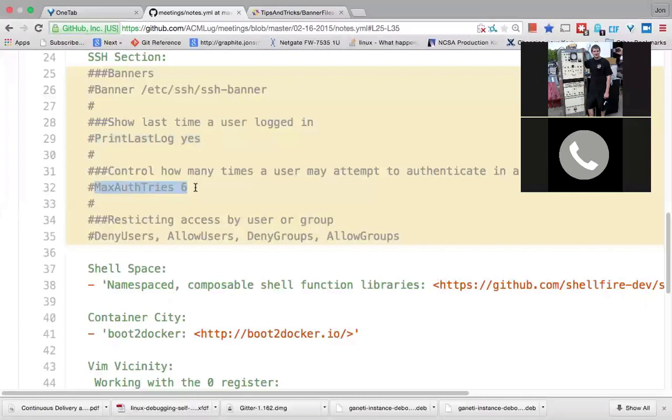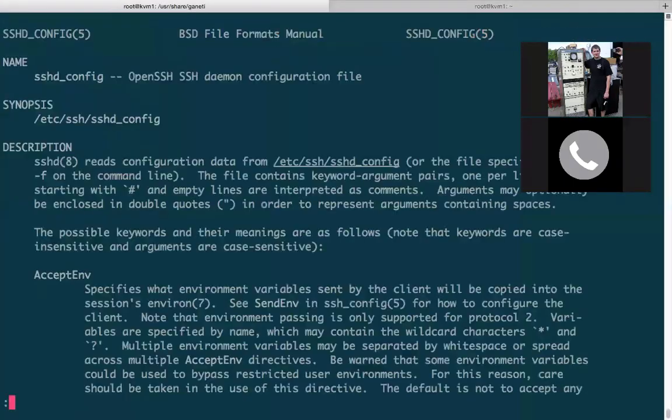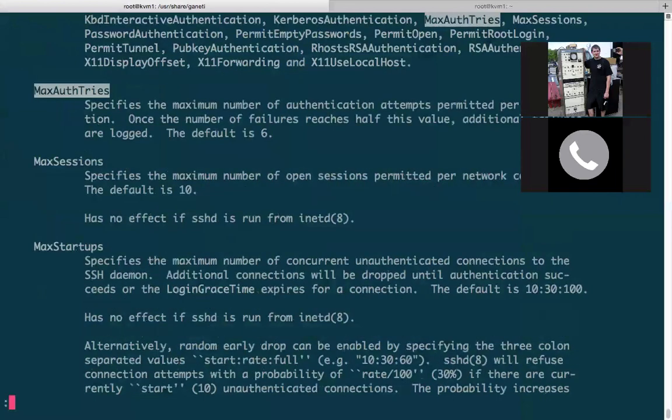The next one is the MaxAuthTries keyword. You can put this in your configuration file to specify the maximum number of times someone can try to authenticate to your SSH daemon in a single connection. The default is six. After half of the permitted attempts in a single session have failed, the system will log further failures. After you meet the threshold defined in the configuration file, it will just drop the connection. There's also a tool called fail2ban that lets you specify thresholds — once a person or a bot meets a specific threshold trying to log into your SSH server, it'll drop the connection and create an iptables rule for that IP address, jailing them so they can't attempt further connections for a pre-specified amount of time.